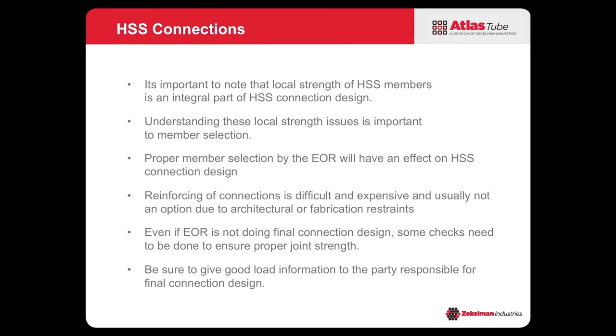The fabricator doing the connection design may have to end up reinforcing connections, and reinforcing is generally not an acceptable option — they're difficult and expensive, and aesthetically your architect doesn't want reinforcing plates all over the tubes. Even though the EOR may not be doing the final connection design, it's important they do checks throughout the process to choose the right member. And it's important to pass along good load information — proper loads, combinations to be used, and transfer forces — to whoever is responsible for the connections, whether your fabricator or a third-party engineer.